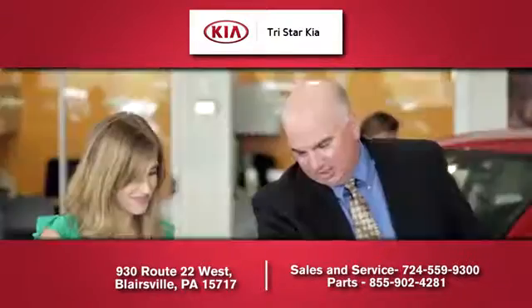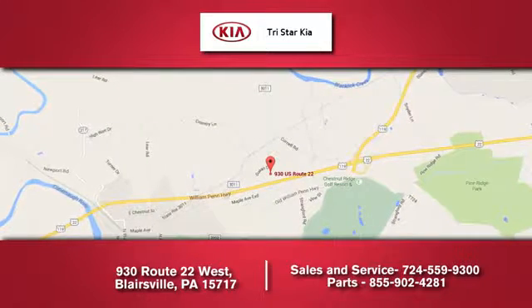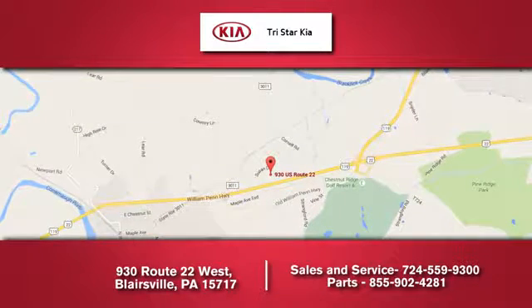TriStar Kia — please don't hesitate to contact us. We're located at 930 Route 22 West in Blairsville, and we look forward to doing business with you.